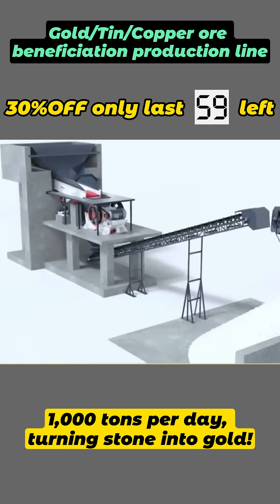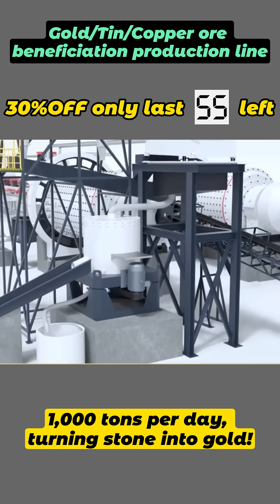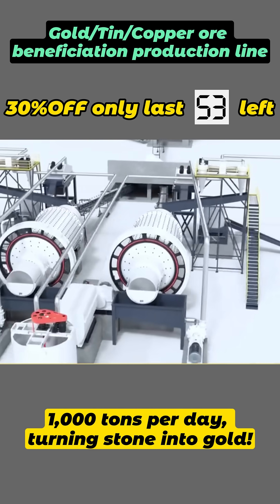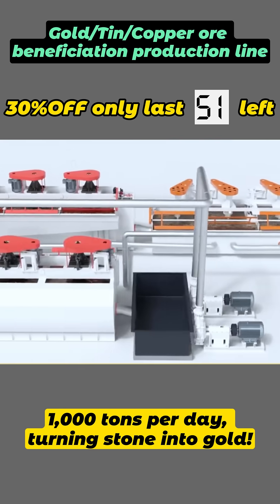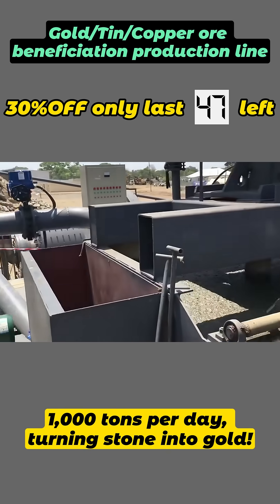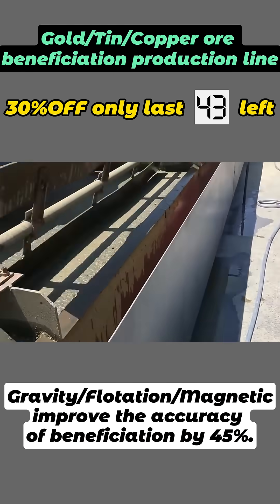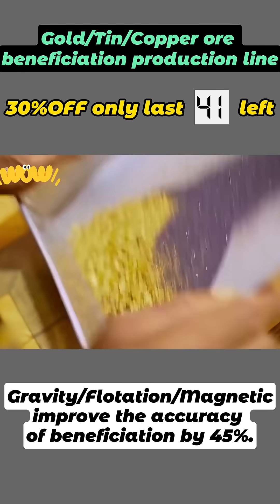The customer approached us in 2022 and we customized a gold separation line for his needs, then rushed to South Africa for the installation. The concentration accuracy was 45% higher than before, and he was very pleased with the end result. He said that this gold processing line has helped him reach the peak of his life.